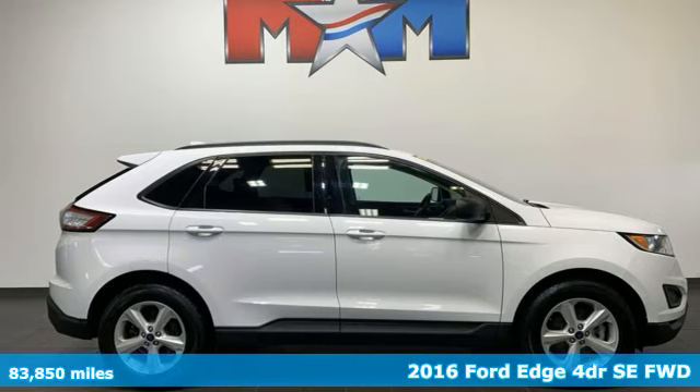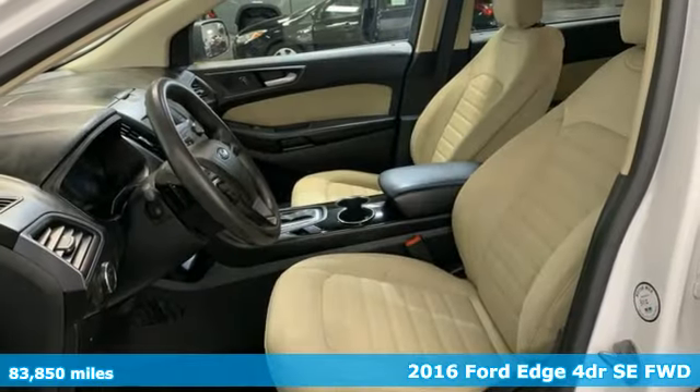It's a 2016 Ford Edge. Every generation has its Ford. This one's yours.